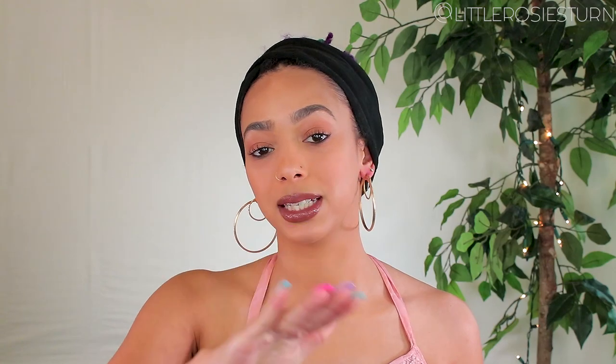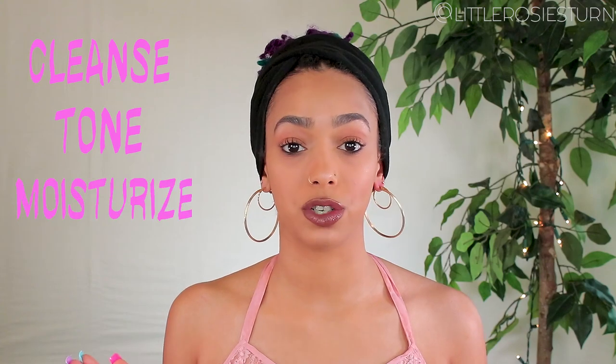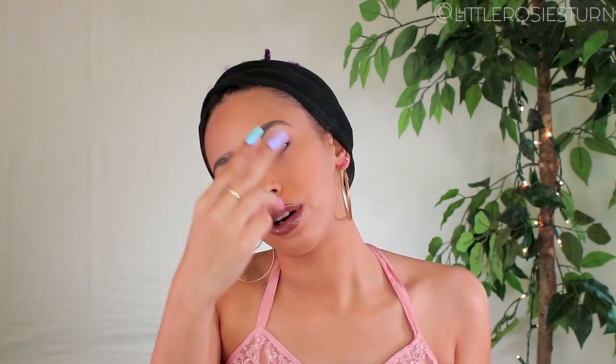That was it — just three steps: cleanse, tone, moisturize. That's the basics. If you do nothing else for your skin, at least do those three things. It'll take you five minutes in the morning and five minutes at night, if that. You can even do the first two steps in the shower. Skincare doesn't have to be difficult, time-consuming, or frustrating — all you need are three things: cleanser, toner, moisturizer. Try it out and I promise you'll see a difference in your skin.